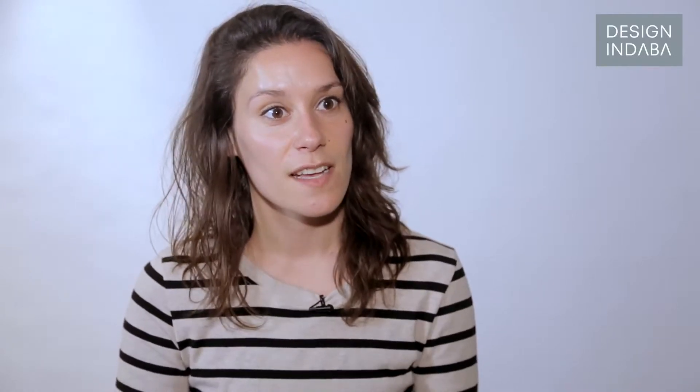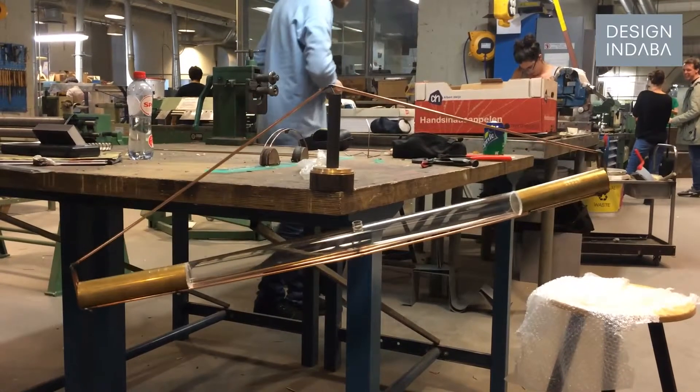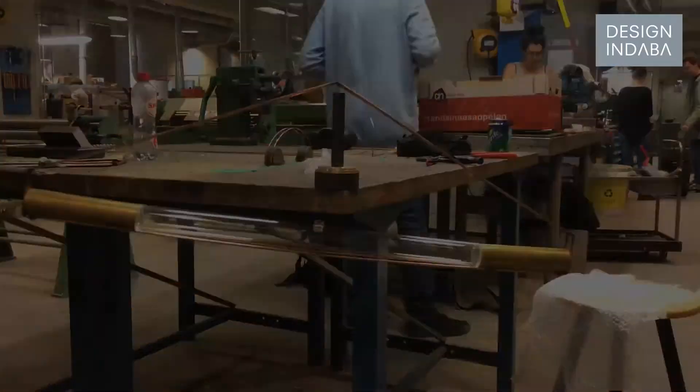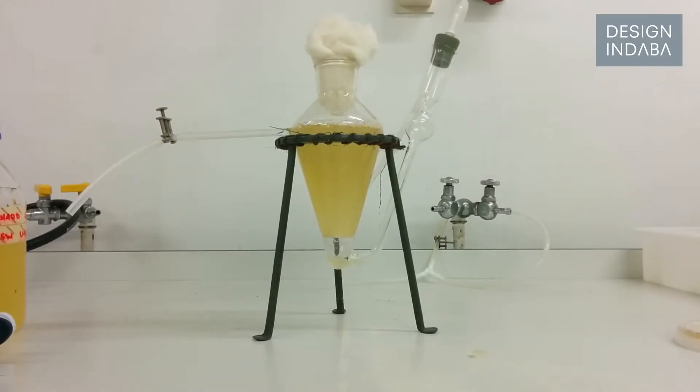I've managed to create something that, without using any electrical device like a plug or anything, just manages to emit light — and that was quite a big thing. Because in a laboratory, bioluminescent organisms would be on a shaker that's plugged in to emit light, or they'd have a pump attached to pump oxygen through, or some really advanced chemical setup. I wanted to create something that would demonstrate that it's actually just natural.